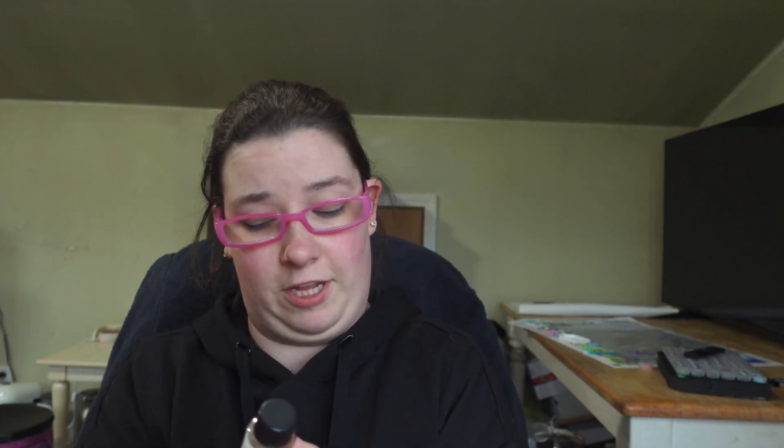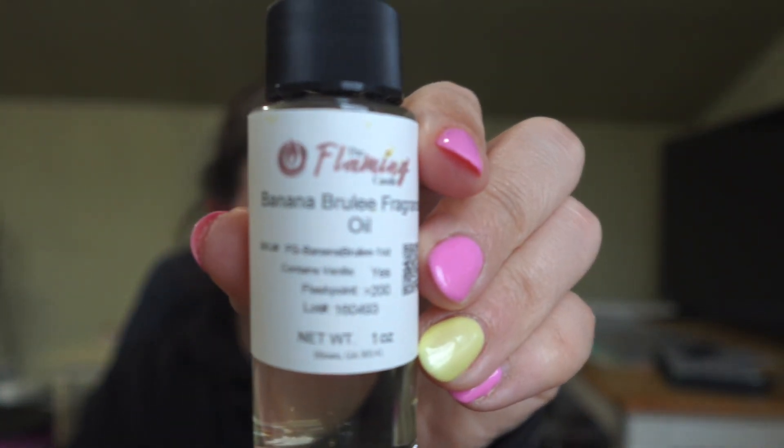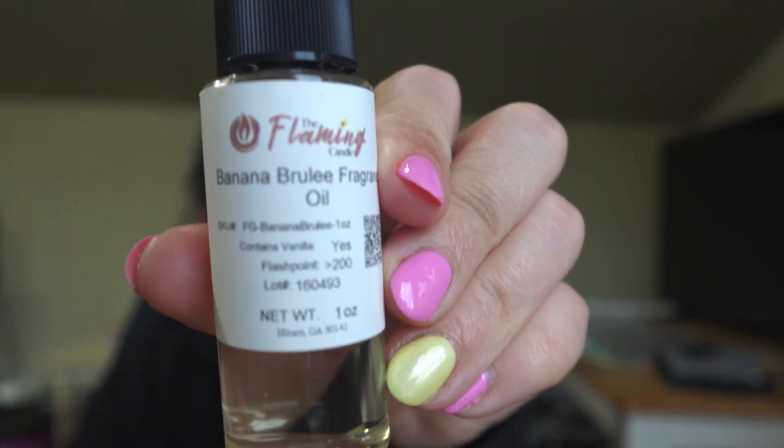The next one is Banana Brulee — I don't know if I'll like this one, but we'll see. Oh yeah... I don't like this one. It's too like artificial, runts banana. I mean, I'll use it and see how it comes across when I burn it as one of my testing candles.